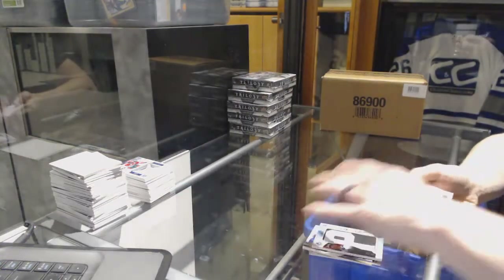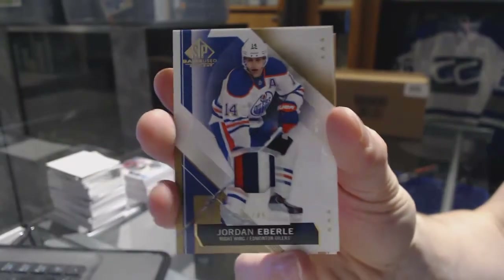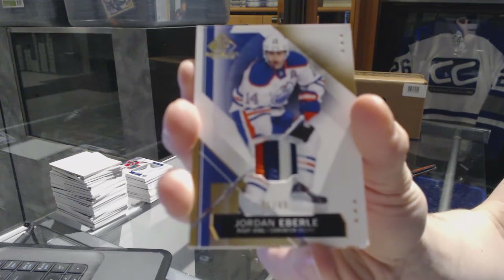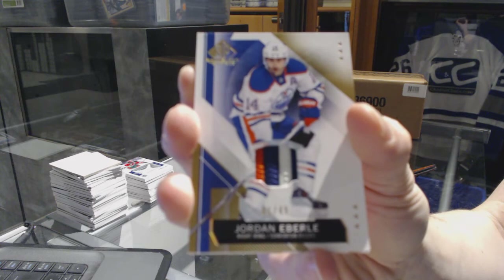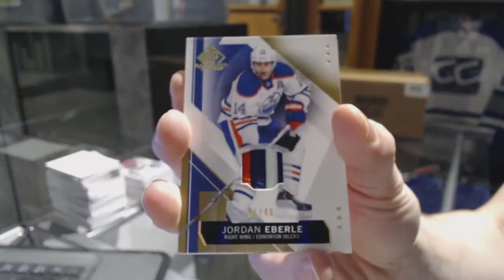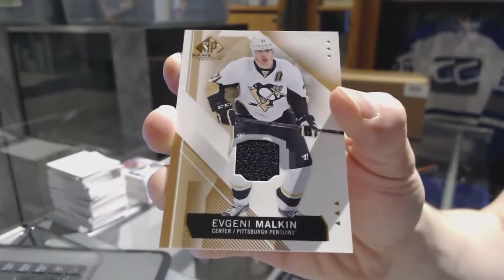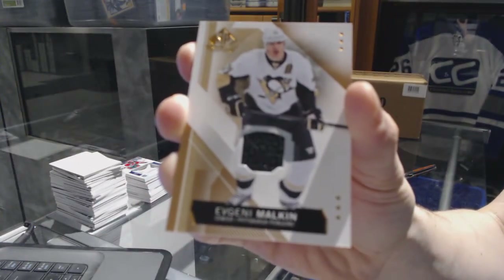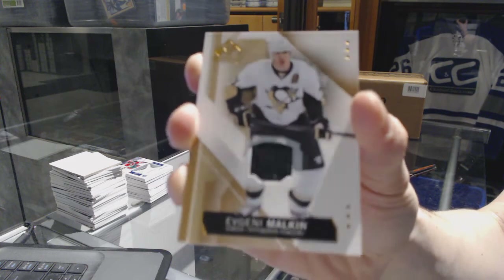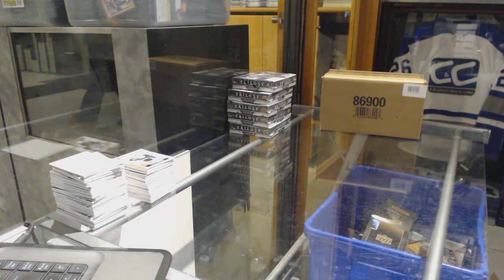We've got a three-color base patch numbered 1 of 49 for the Edmonton Oilers — Jordan Eberle — one of 49. And we've got a base jersey for the Pittsburgh Penguins — Evgeni Malkin. So there we go, boys and girls, children of all ages — multi-randoms coming up next.